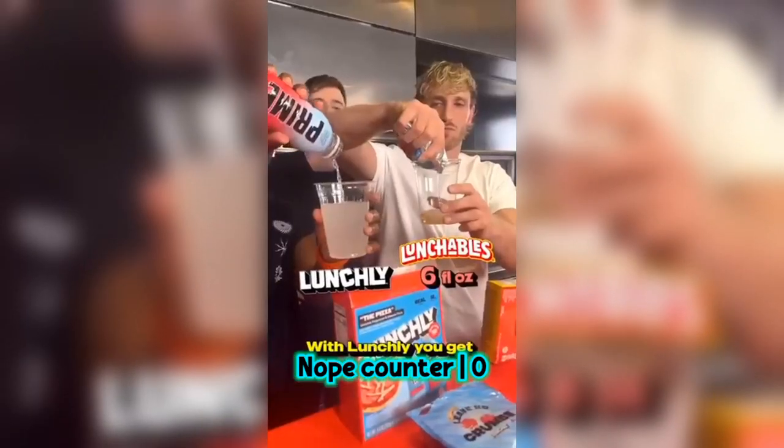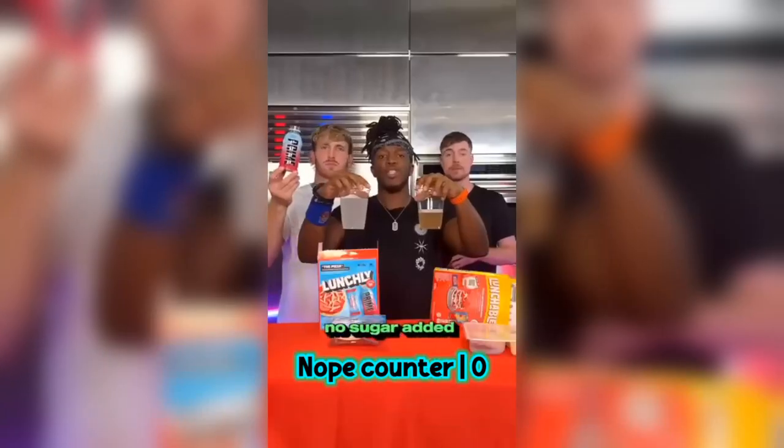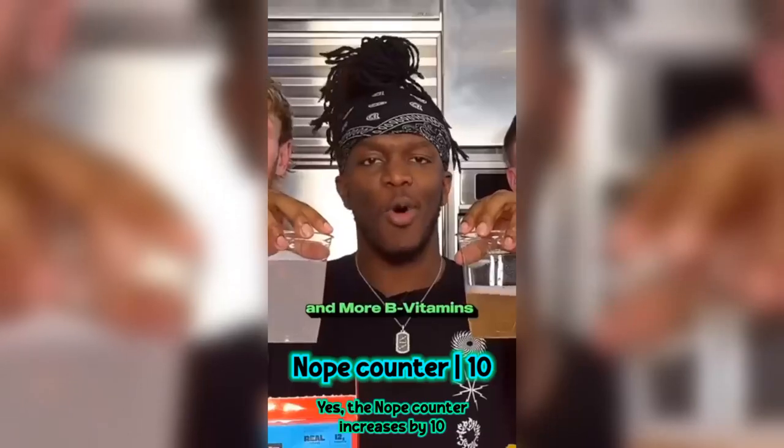Lunchly versus Lunchables. With Lunchly, you get double the amount of liquid. Prime has no sugar added, more electrolytes, and more B vitamins.